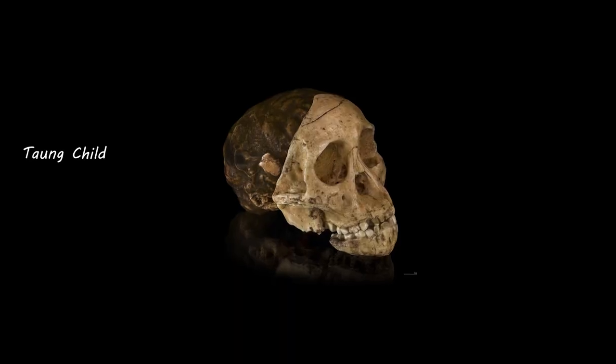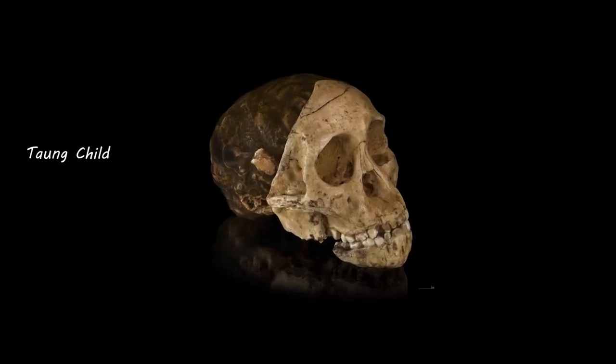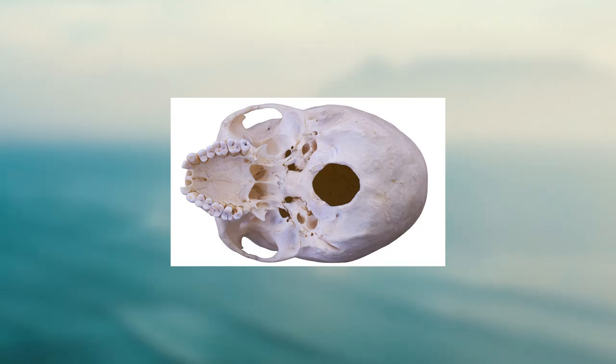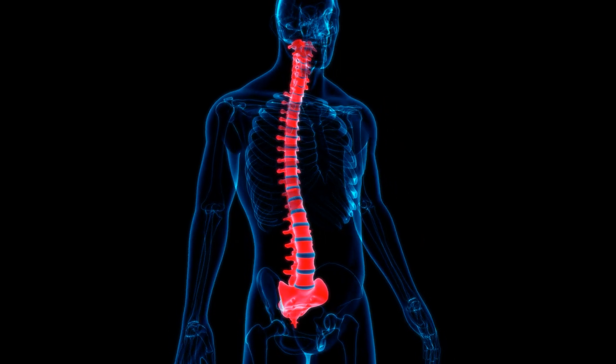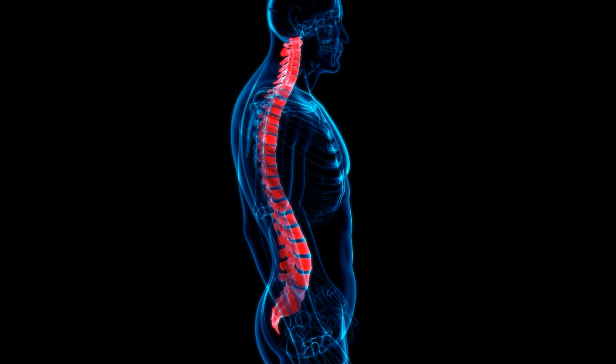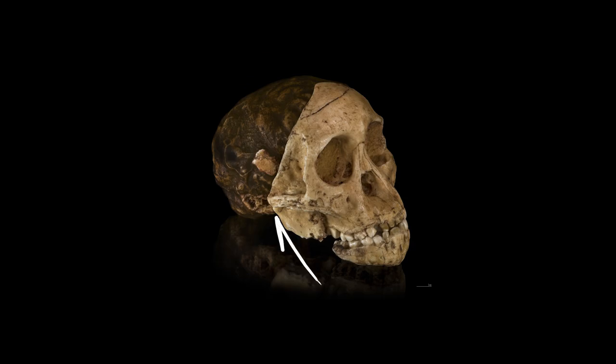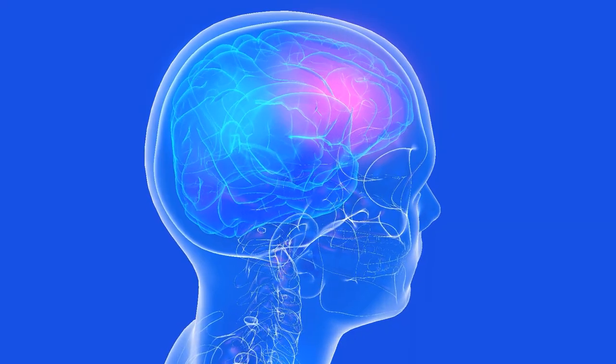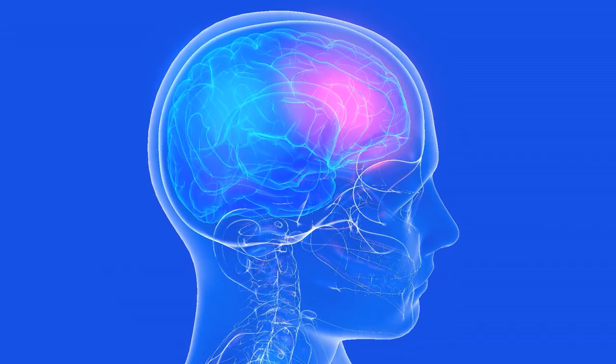What makes the Taung Child so special is that it's the first bit of evidence that early man walked upright. The evidence was the position of the Taung Child's foramen magnum, or the hole through which the spinal cord connects with the brain. This spinal cord hole is positioned towards the front of the Taung Child's skull, a characteristic associated with bipedal locomotion. This bipedal adaptation allows the head to balance at the top of the neck.